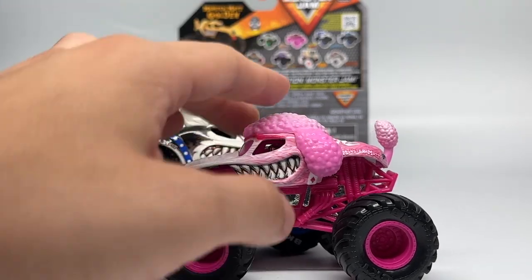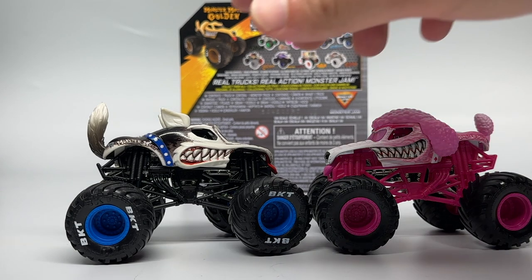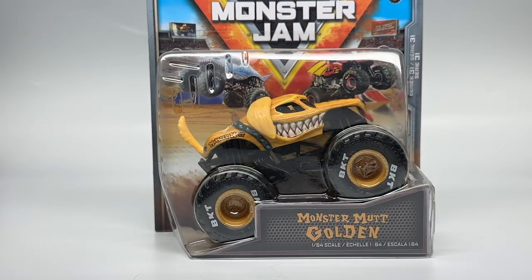These two custom concepts by Spin Master have also been introduced into Steel Titans 2, the Monster Jam video game. But today we introduce the third new Monster Mutt as a custom concept by Spin Master, and like I said, that is Monster Mutt Golden, Golden Retriever, right here from Series 31. This is super awesome, I can't wait to open up and talk about it.